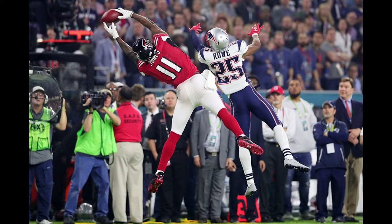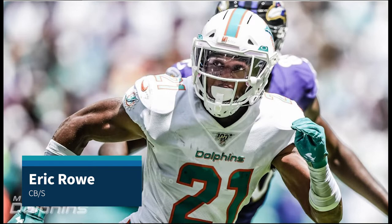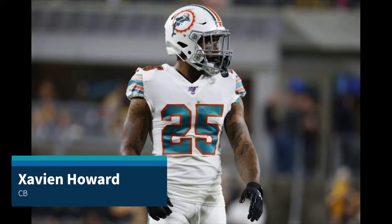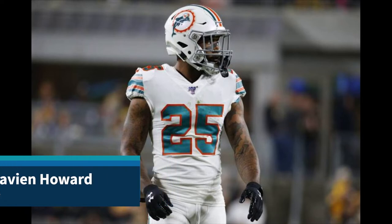Eric Rowe was actually the guy who shut down Julio Jones in the 2017 Super Bowl when the Falcons played the Patriots — not a lot of people know that. When Rowe is healthy he could be special. To summarize the Dolphins defense: they fixed a lot of their 2019 weaknesses in free agency. Their secondary was depleted and terrible, but now going into 2020 they have Byron Jones, Xavien Howard, and Eric Rowe. They also picked up Emmanuel Ogbah and Shaq Lawson to help shore up the edges in the run game.